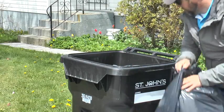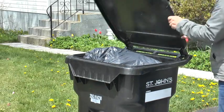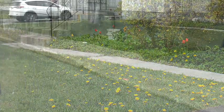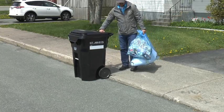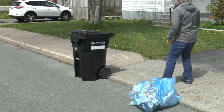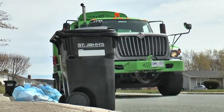Each bag must be tied, and once all bags are placed inside, close the lid. On most residential streets on your garbage day, place the cart on the road with the wheels touching the curb and with the arrows on the lid pointing toward the street. On your recycling day, place your blue bags or paper yard waste bags at the curb at least one meter or three feet from the cart.